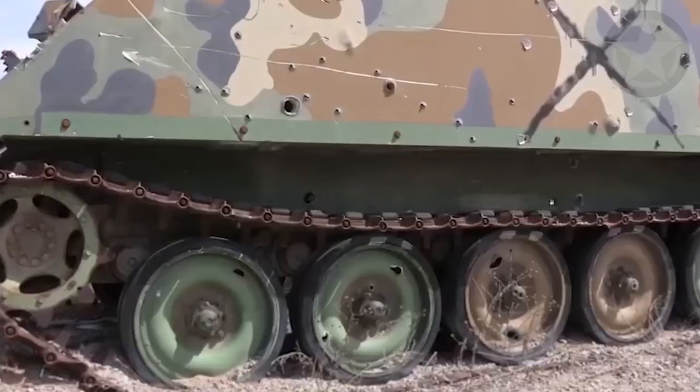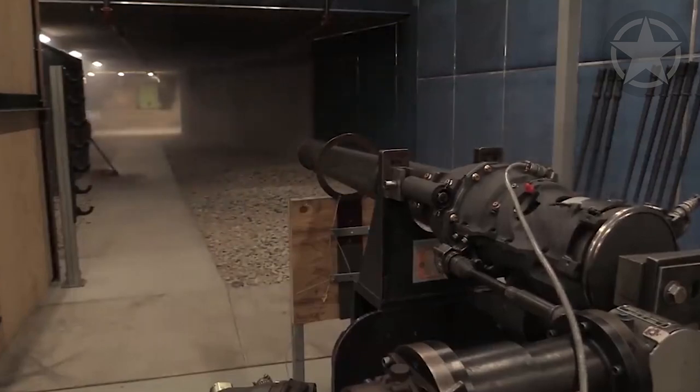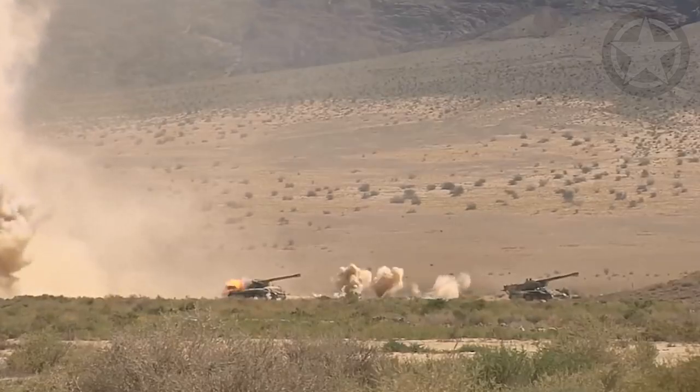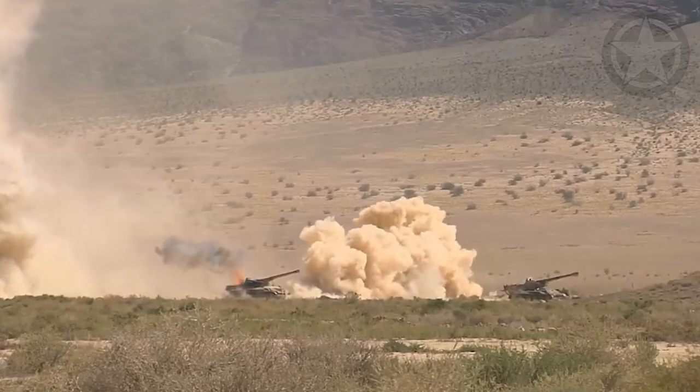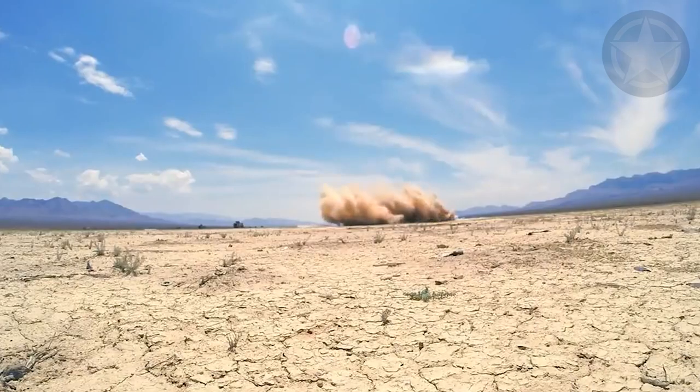It uses the same caliber as the AK-630, but with a slightly different cartridge design, and the projectile is made with depleted uranium, which makes the receiving end vulnerable no matter what kind of armor it has. The combination of the A-10's endurance and the firepower of the GAU-8 Avenger makes this outdated aircraft the favorite close air support platform of the infantry.